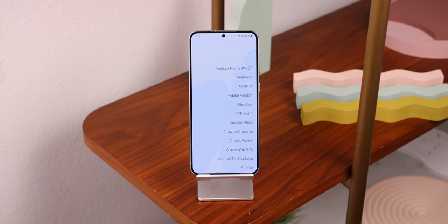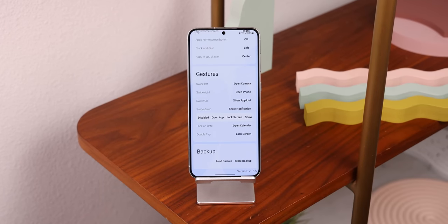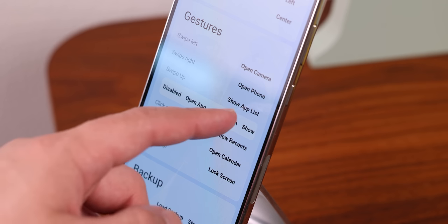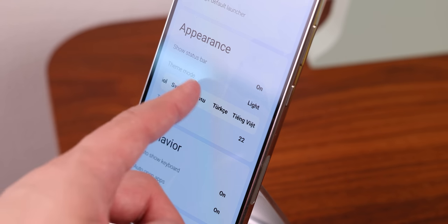For example, you can change the text alignment within the app drawer, modify what gets opened when tapping on the clock or date, add 15 apps on the home screen instead of just eight, get more options to choose from when enabling the gestures, and even select a different language altogether if English isn't your first choice. A great alternative overall.